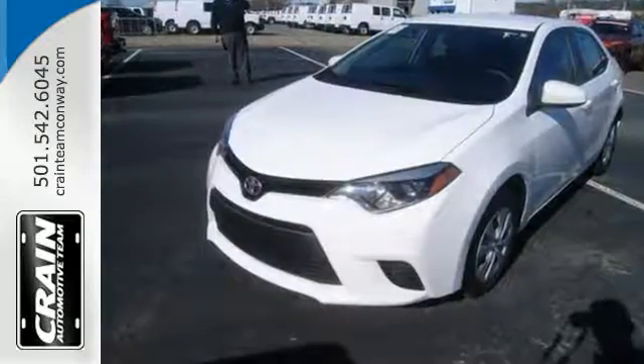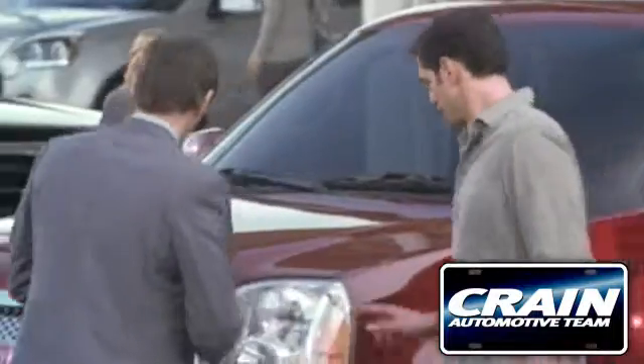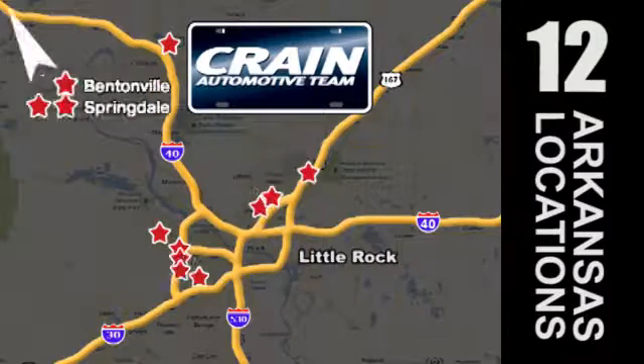Elevate your style in this Corolla. Test drive it today. Visit us anytime at craneteam.com. Go, go — Crane Team's got them. Craneteam.com.